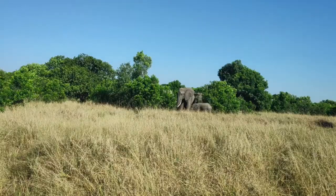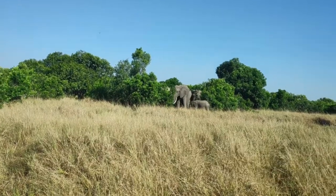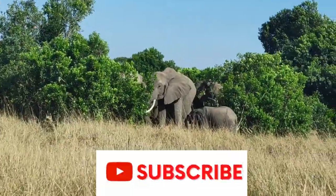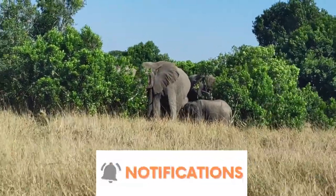The African elephant is the world's largest land mammal. There are two species of elephants: African elephants and Asian elephants.